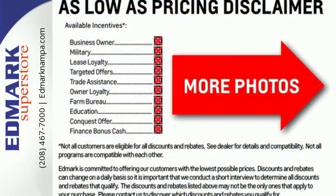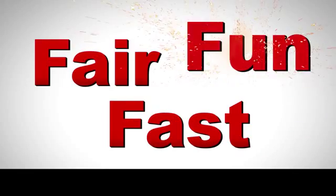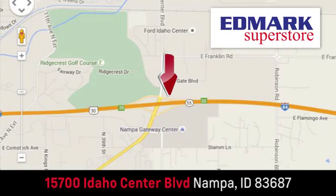See it for yourself today. Fast, fair, and fun. Give us a call or stop by. We're conveniently located in the Idaho Center Auto Mall.